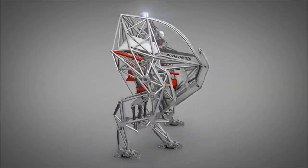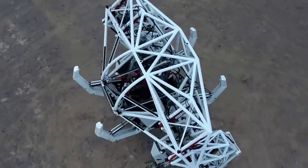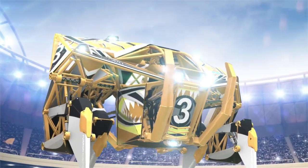Jonathan Tibbett, an engineer, has created a giant mech known as Prosthesis by Furrion Robotics. This exobionic racing machine is groundbreaking and the world's first of its kind, designed for racing events, offering impressive size and speed.